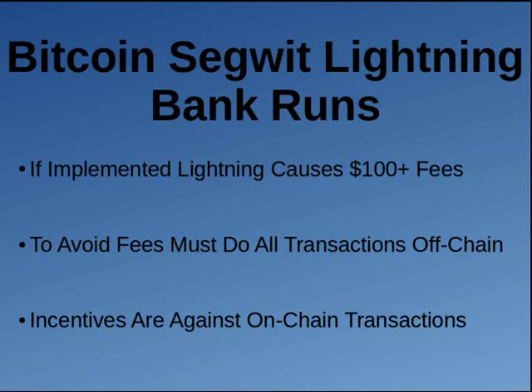Hey everybody, it's Crypto Anarchist here and I'm bringing you guys another video on cryptocurrencies today. In this video we're going to talk about how the SegWit version of Lightning — implemented on Bitcoin, Litecoin, Vertcoin, Groscalcoin, and many other SegWit-activated coins — can cause bank runs. All the market incentives are there, pushing cryptocurrency users into creating a bank run.